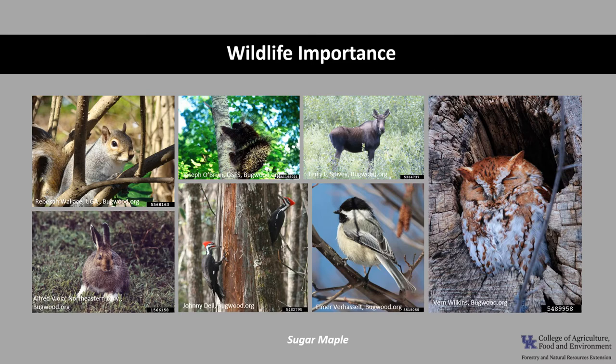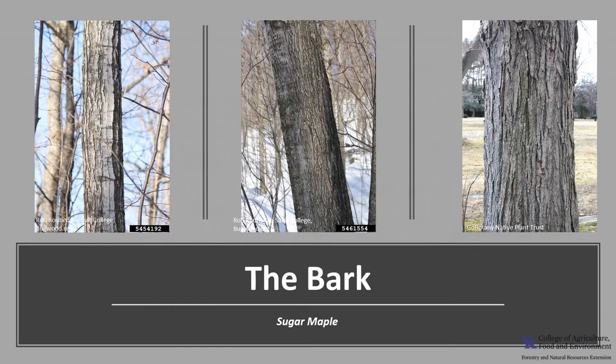Sugar maple has value to wildlife. It is commonly browsed by white-tailed deer, moose, and snowshoe hare. The seeds, buds, twigs, and leaves are eaten by red, gray, and flying squirrels. Porcupines eat the bark, and in some instances even girdle the upper stems of trees. Numerous cavity-nesting birds nest in sugar maple, including chickadee, flicker, pileated woodpecker, and screech owl.